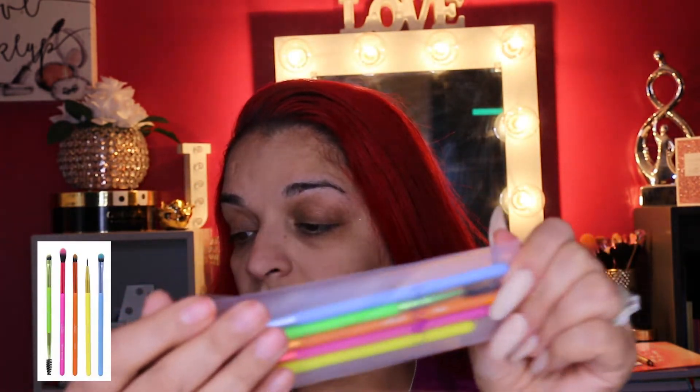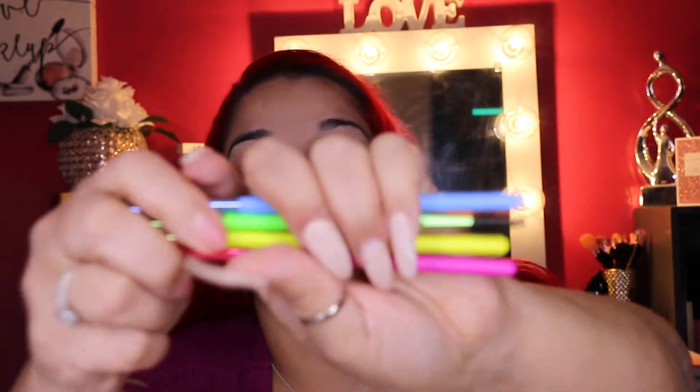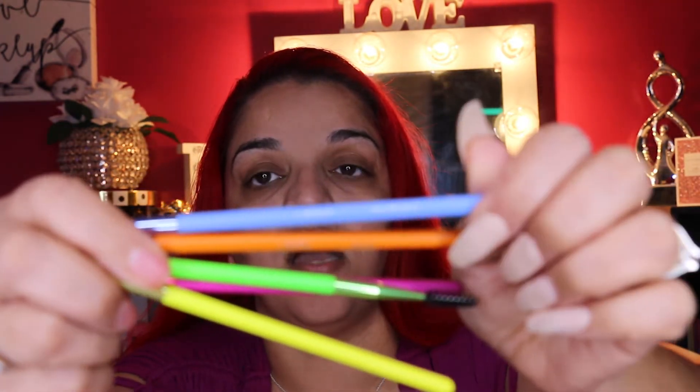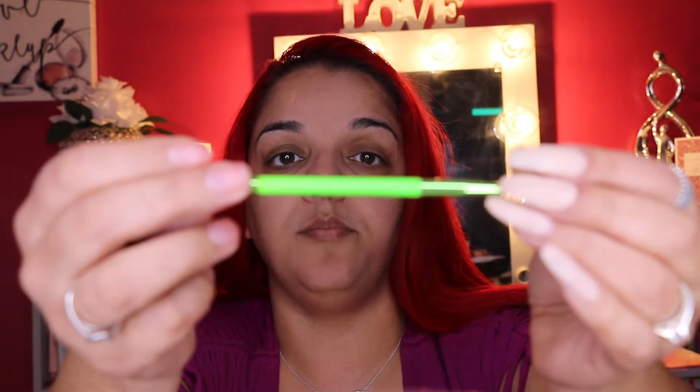The next thing I have is the Lavish five piece neon eye brush collection. This is actually really cute. It's a must-have all-in-one cruelty free makeup brush collection that includes essential eye brushes for everyday or dramatic looks. The retail value is $29.99. These are the brushes — they have their function written on them: eye shading, pencil, tapered blending, fine liner, and brow groomer.